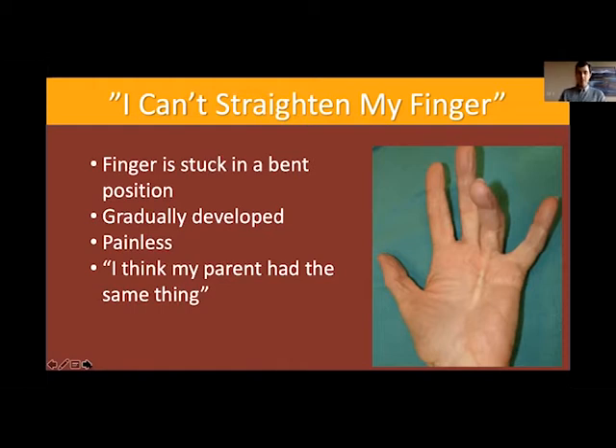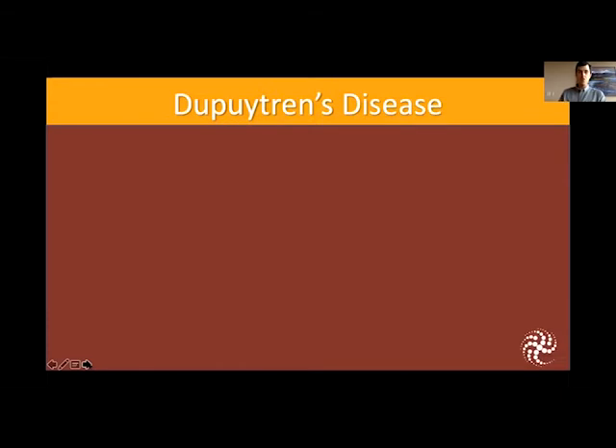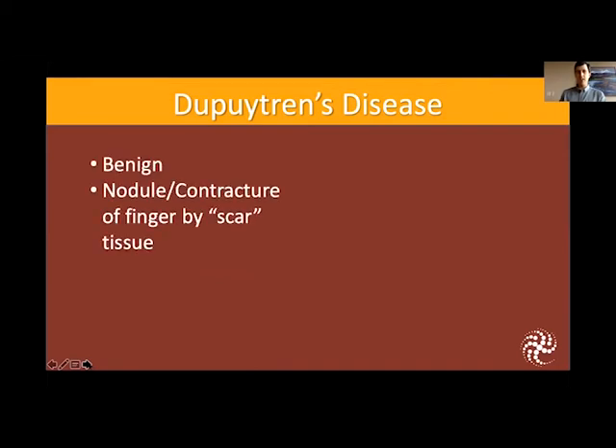People may also tell me they have a family history of this or remember one of their parents having the same thing. What this is called is Dupuytren's disease, named after a French surgeon. It is a disease, but that's a bit of a misnomer because it is quite benign, usually linked to family history. It is not cancer — it is a nuisance. What it is is a nodule or contracture of the finger caused by scar tissue, as the tissue underneath the skin in your fingers and palm is quite thick and may develop into nodules or contractures as you get older.